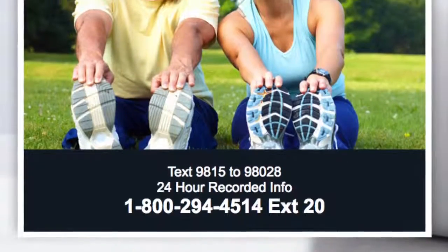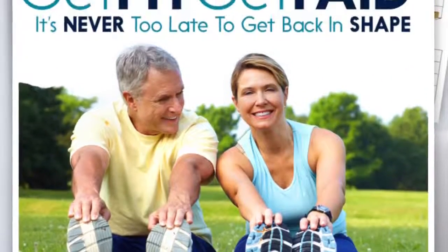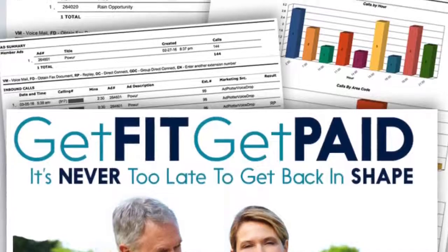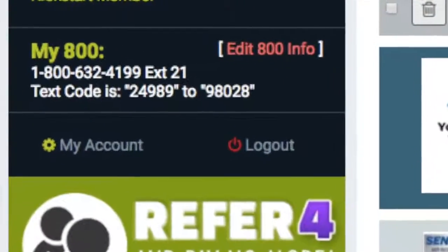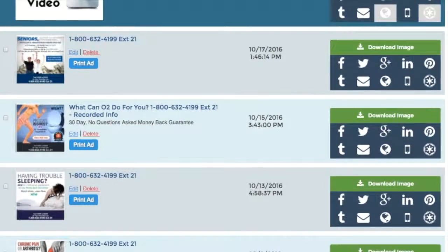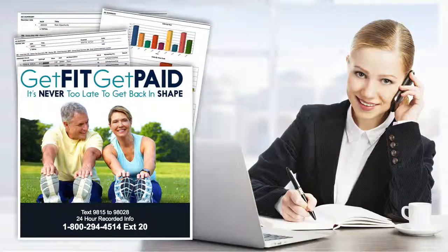The ads our team creates feature telecom technology that's been proven to increase prospect response by as much as 30%. When you register for our system, you're assigned an 800 number with a unique extension featuring a recorded audio ad, along with your own text for info code. Your number is then featured on dozens of pre-made ads that you can market with the push of a button. Now I'm going to demonstrate the power of this technology, starting with how the 800 number, the extension, and the text for info code work.